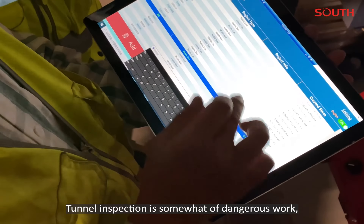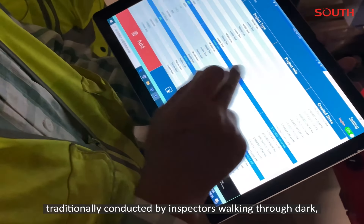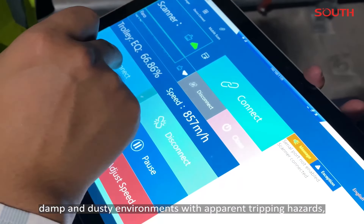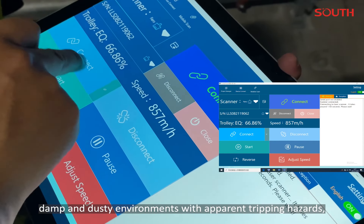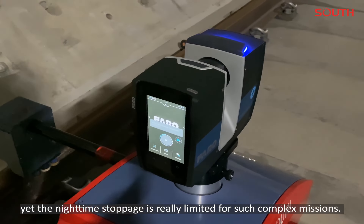Tunnel inspection is somewhat dangerous work, traditionally conducted by inspectors walking through dark, damp and dusty environments with apparent tripping hazards. Yet the nighttime stoppage is really limited for such complex missions.